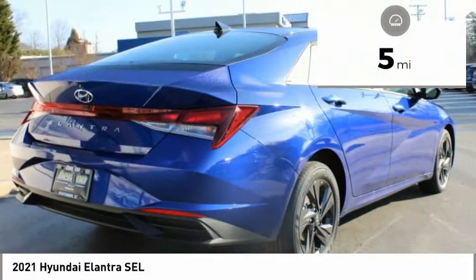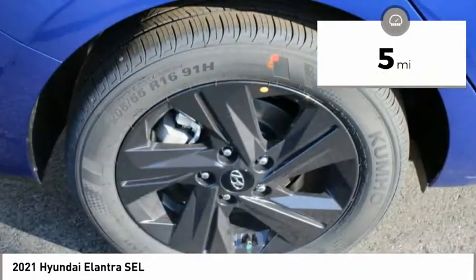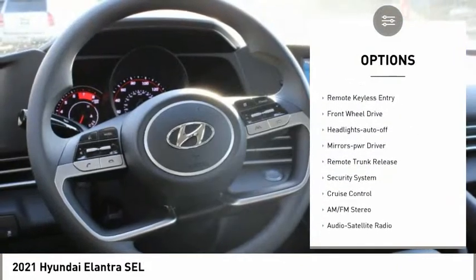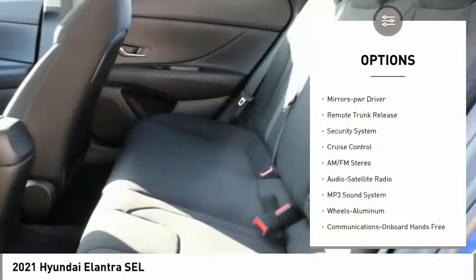This vehicle has less than 100 miles. Here are some of this vehicle's great options: aluminum wheels, traction control, daytime running lights, remote keyless entry.